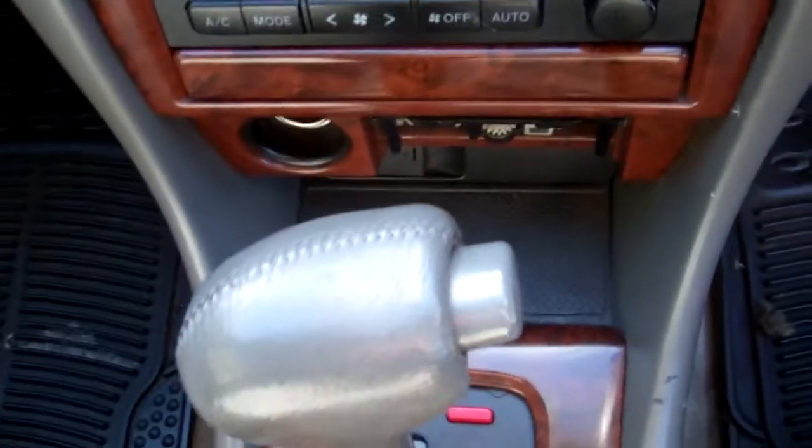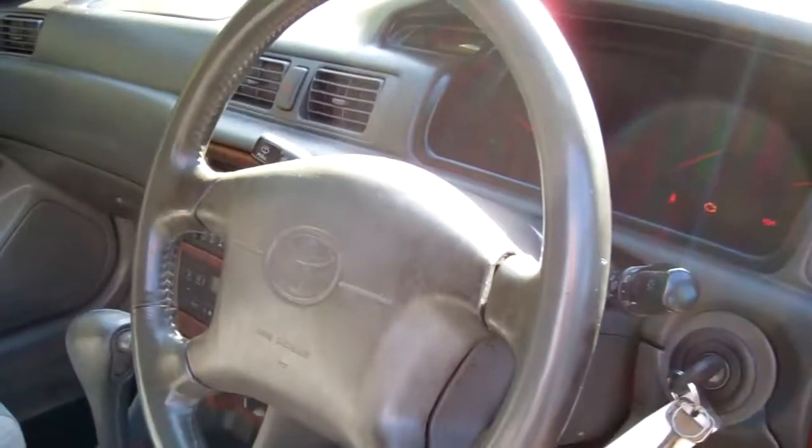Down here, climate air conditioning — awesome, and that's nice and cold too. Automatic model, so simple to drive. We've got a passenger's airbag and a driver's airbag, so loaded with safety.